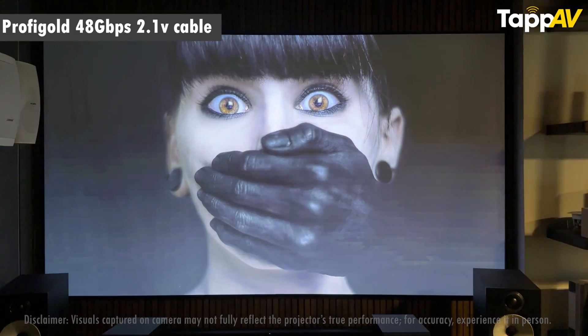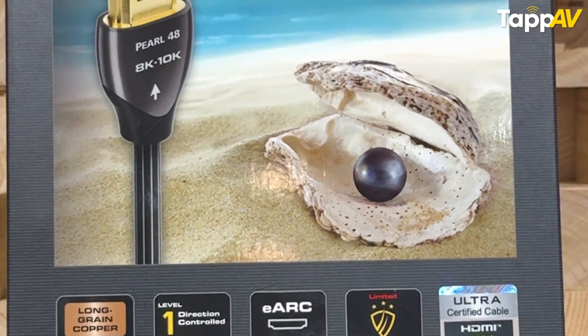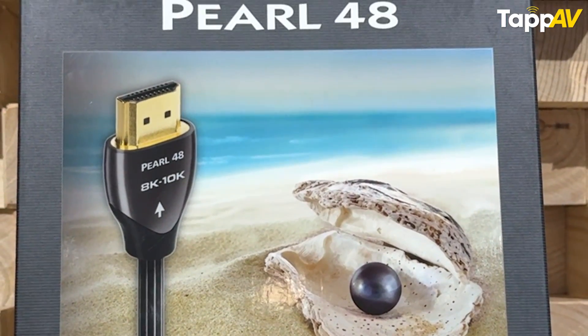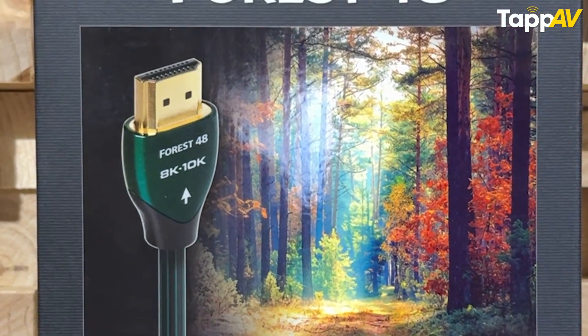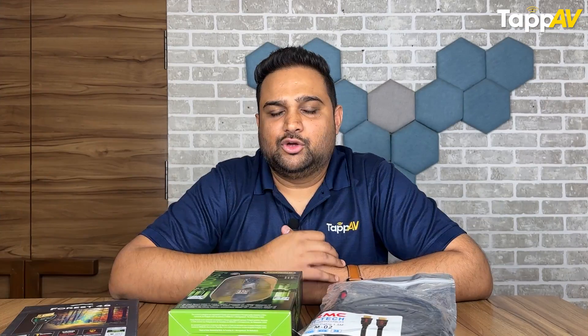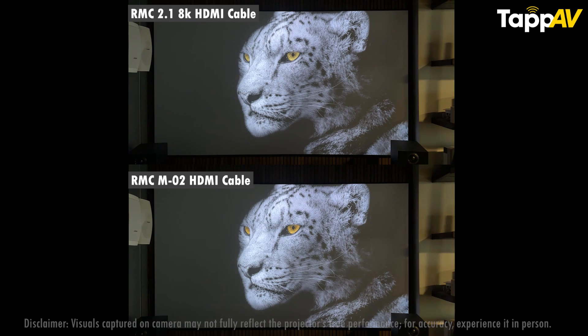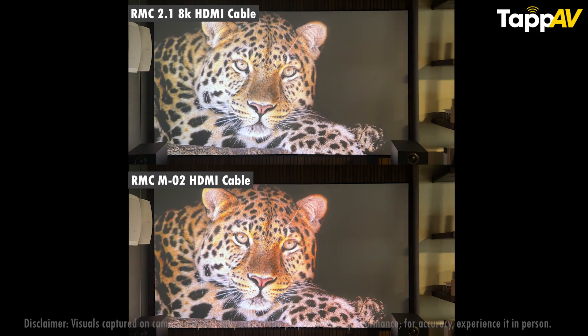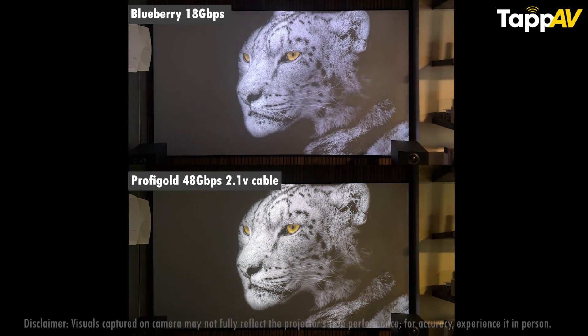Let's see if those gold connectors really add some gold into your picture clarity as well. Finally, we also have the AudioQuest Pearl 48, which uses copper connectors, and the Forest 48, which uses silver connectors — both 48 Gbps and 1.5 meters in length. When you watch these cables one after the other, you will likely not find vast differences. But when you do the comparison side by side, that is when you will start seeing small differences. No settings on the input or output devices were changed during shooting, so the settings are the same but the output quality does differ when compared side by side.